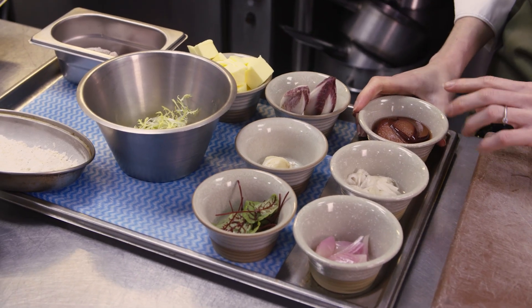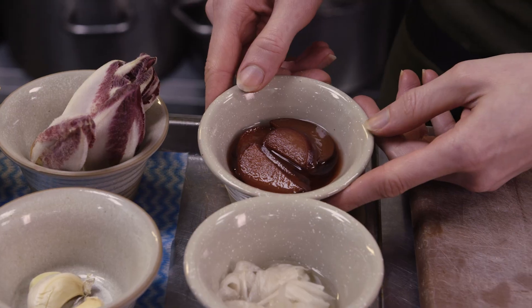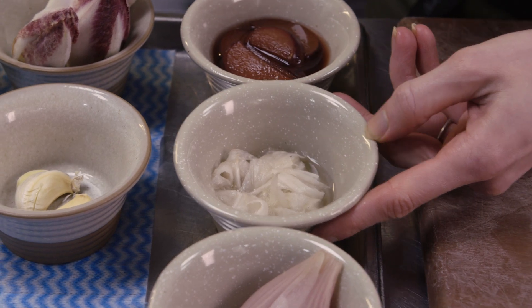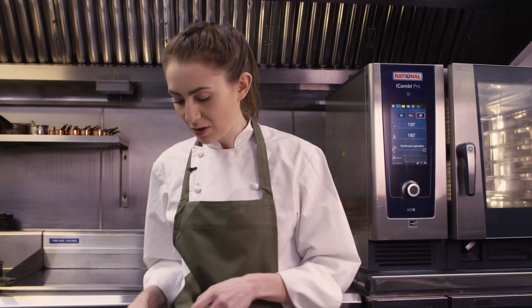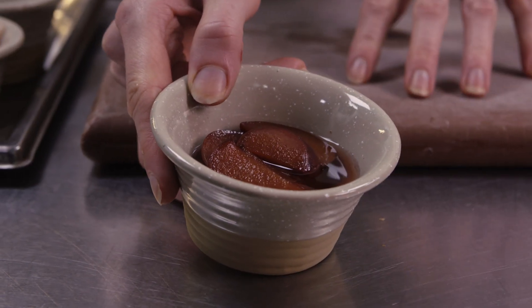I've got a few pickles here. I've got some plums that have been pickled for around a month in white wine vinegar and sugar, with star anise, cardamom, and some fennel stalks. And then the same with some fennel, which I lightly shredded and did in exactly the same pickle, and shallot as well. What's nice about this is all the colour comes off the plum, and you can actually use the liquid as our dressing for the salad at the end.